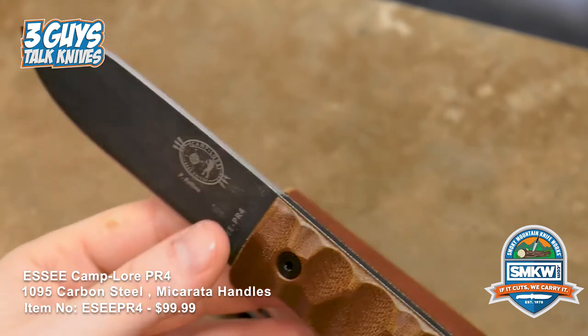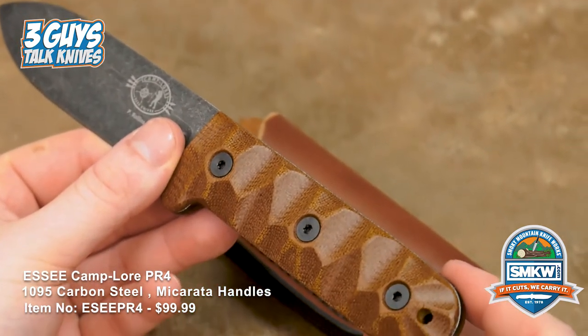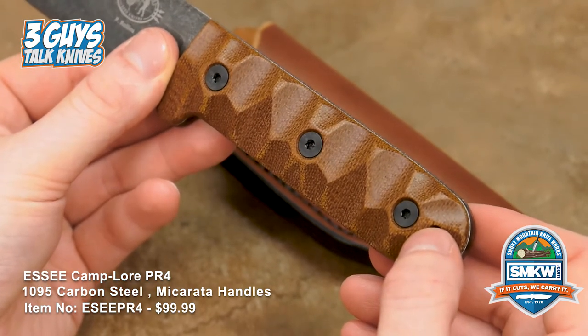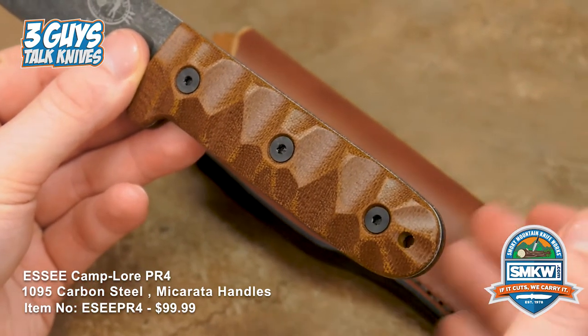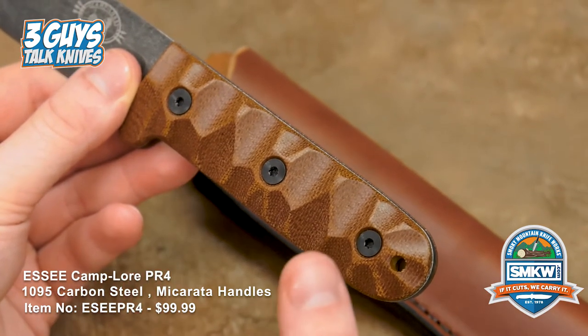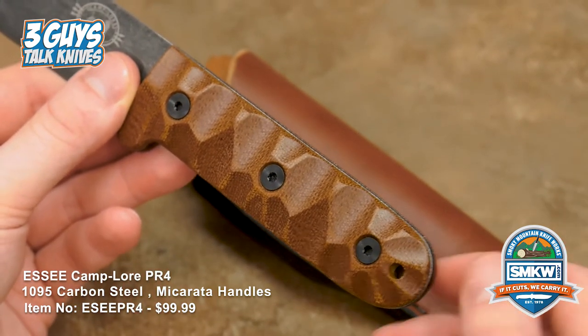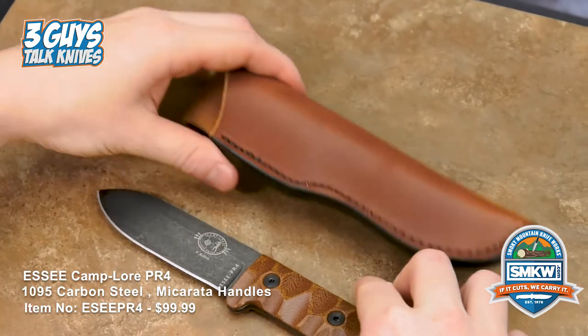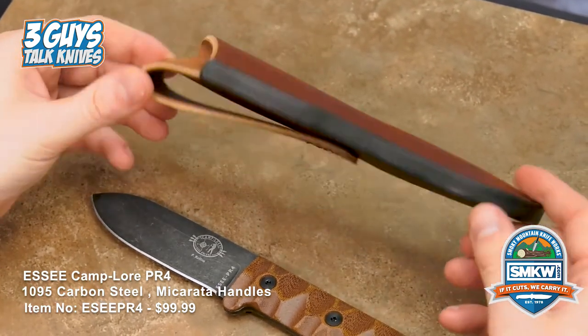It comes with brown sculpted micarta handles with a triple screw design, and it has that Rocky Mountain tread to it which gives you a firm grip in wet or muddy conditions. It's a really great grip — a little odd at first, but I've come to love it. It also comes with a leather sheath, and it's quality.